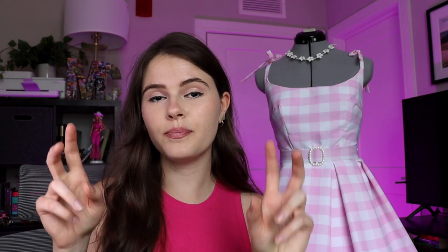Hey guys, I'm Mackenzie, and welcome back to my YouTube channel where I take you behind the scenes on my latest cosplay journey. Today's video is covering yet another outfit from the Barbie movie, which the internet and Mattel have called the perfect day dress, based on what the doll that wears this dress is called. So we're going to call it the perfect day dress as well, because that's its name.